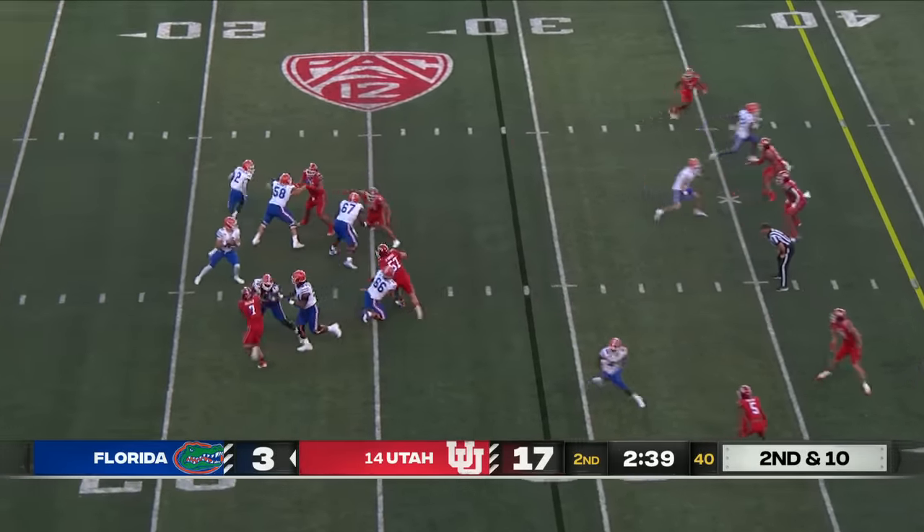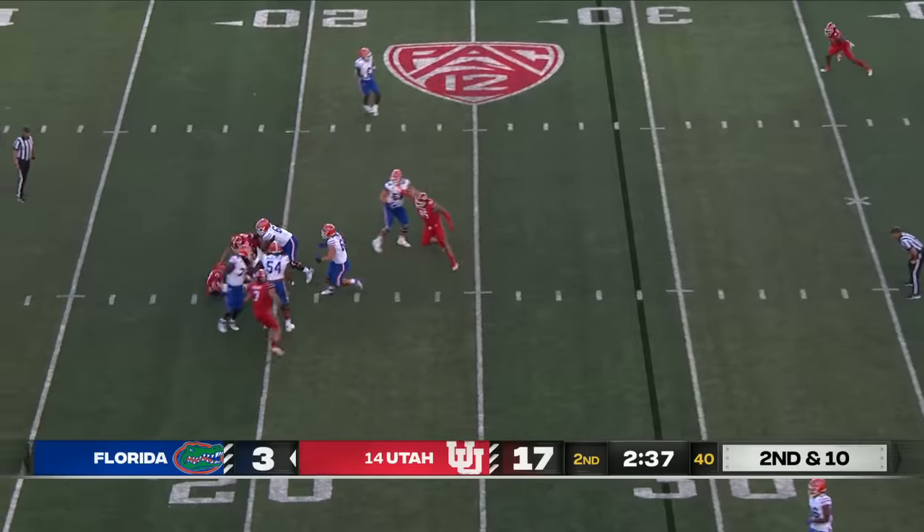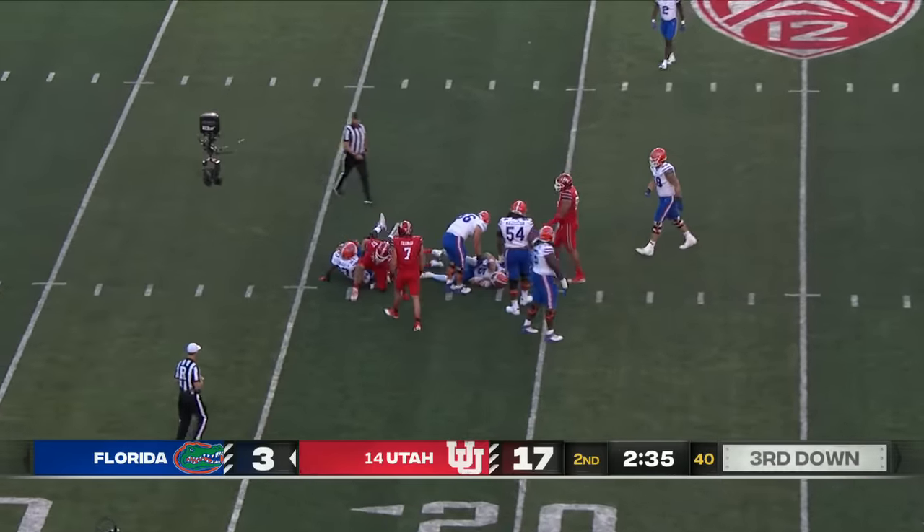Second and ten, play action again — and they swarm him. They got him with a four-man rush. That was Keanu Tanavasa.